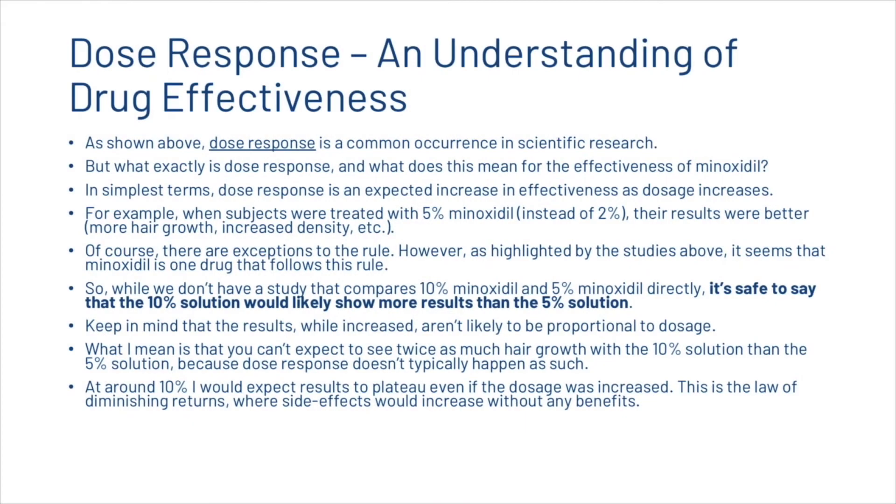Dose response is a common occurrence in scientific research — it is an expected increase in effectiveness as dosage increases. When subjects were treated with five percent minoxidil instead of two percent, the results were better. It seems that minoxidil follows this rule, so while we don't have a study comparing ten percent and five percent, it's reasonable to say that the ten percent solution would likely show more results. Keep in mind that the results, while increased, aren't likely to be proportional to dosage — you can't expect twice as much hair growth with ten percent versus five percent.